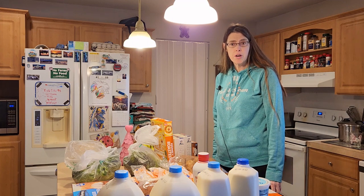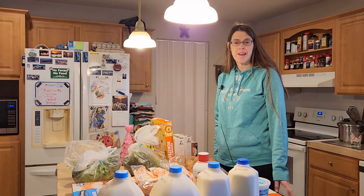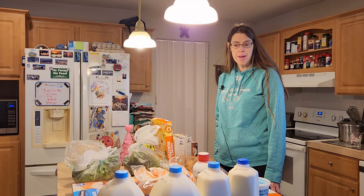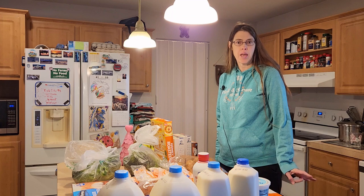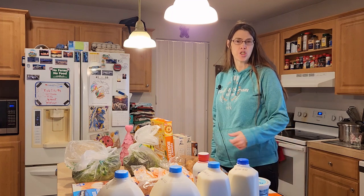Hi, it's Karen with Living Our Dream Homestead. Today I did my weekly shopping at my Kroger store and I also shopped at Ollie's and Dollar Tree. So I'm going to go ahead and show you what I got.